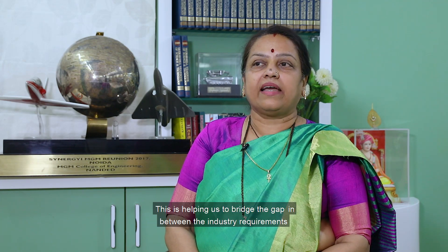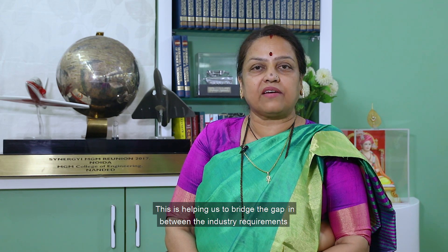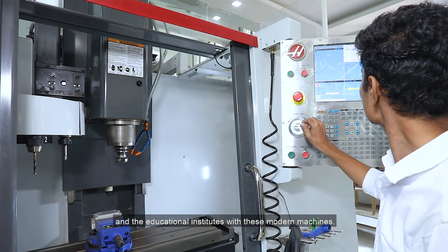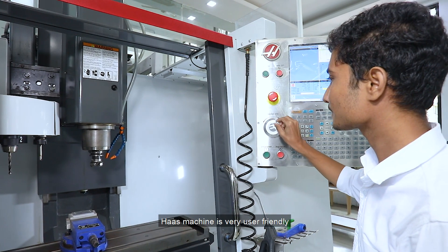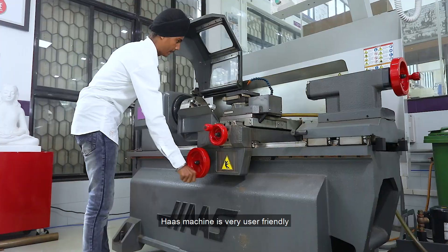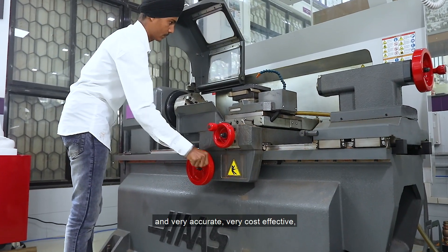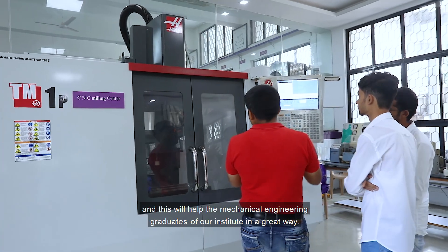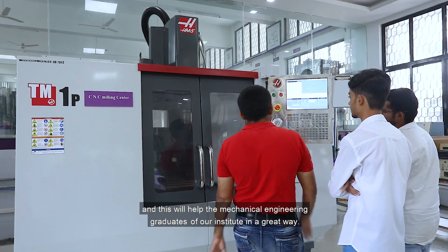This user-friendliness of the machine is helping the students a great deal. It is helping us to bridge the gap between industry requirements and educational institutes. With these modern machines, Haas is very user friendly, very accurate, and very cost effective, which will help the mechanical engineering graduates of our institute greatly.